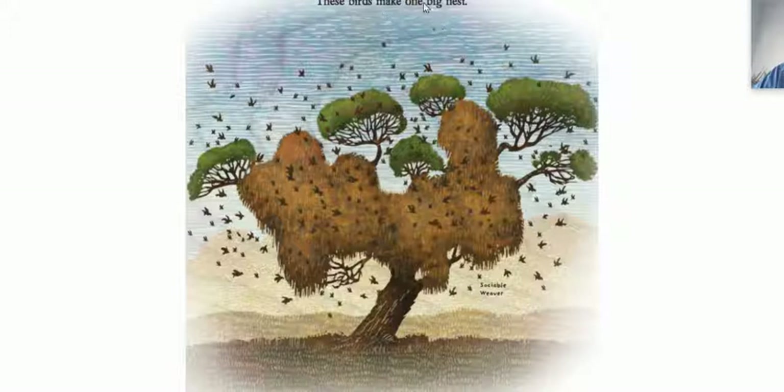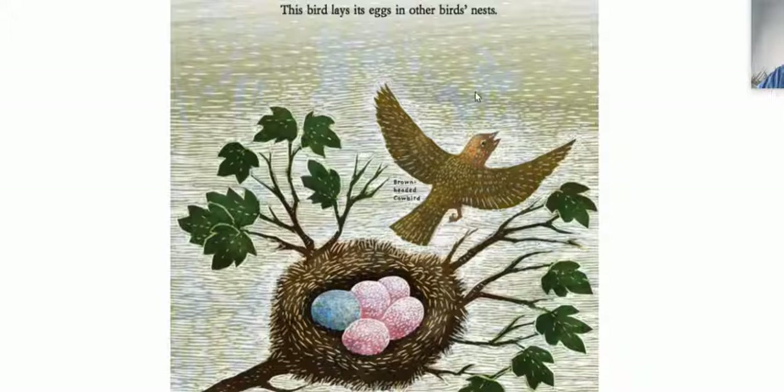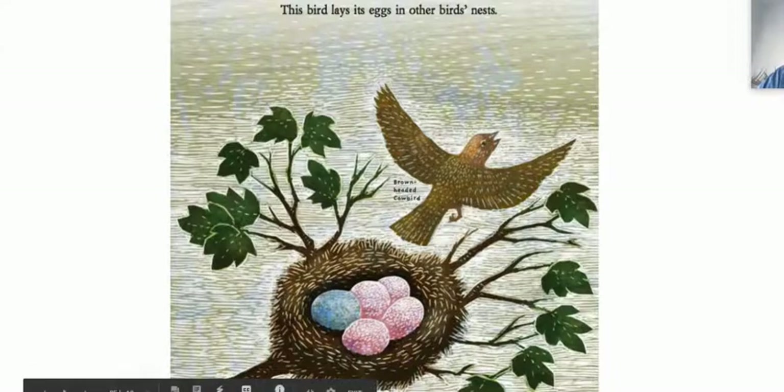These birds make one big nest — called the sociable weaver. Wow. Imagine seeing that nest — a huge nest. But some birds don't make nests. They lay their eggs in other birds' nests — the brown-headed cowbird. That's funny, so he took over another nest.